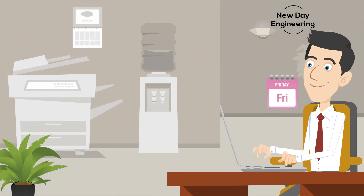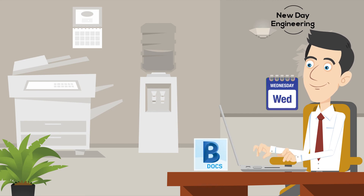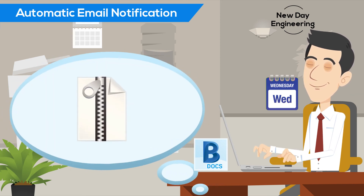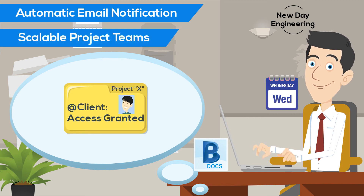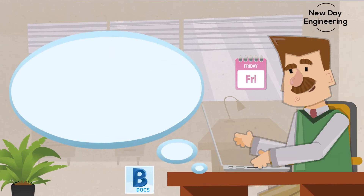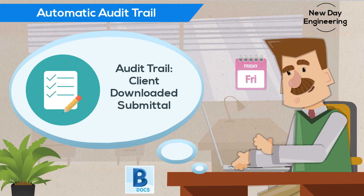Dave received the exhibits he needed a couple of days ago. His sub-consultant posted them back to BIM 360 Docs, and Dave instantly received an email notification letting him know they were available. He added the exhibits to his overall submittal and transmitted it to the client ahead of schedule using BIM 360 Docs. Before leaving the office for the weekend, Dave's boss reviews the audit trail and confirms their client has already downloaded Dave's submittal.